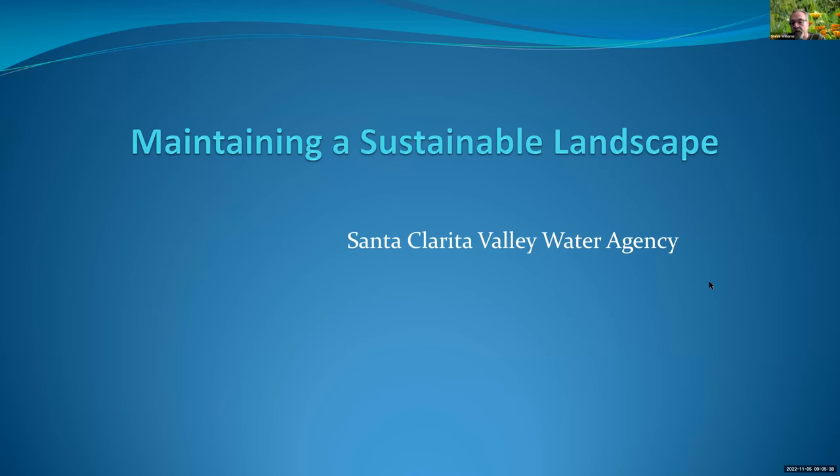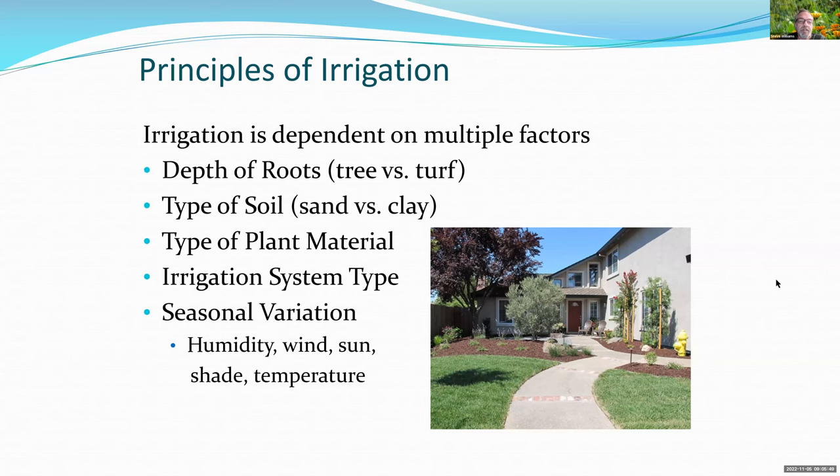Our inspector Steve Williams takes over: today we're going to give you some tips and hints on ways to be more sustainable in your irrigation and garden. When you water, important things to keep in mind include the type of plants, the depth of their roots — trees have deeper root systems while turf has a much shallower system — and the type of soil. Most of you in the region have heavy clay soil, though about five percent have sandy soil.